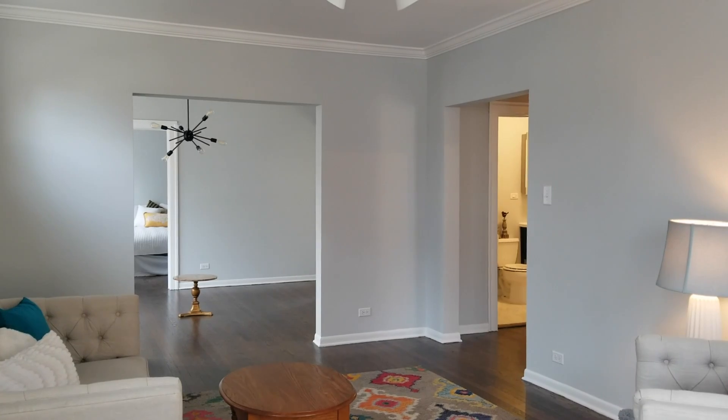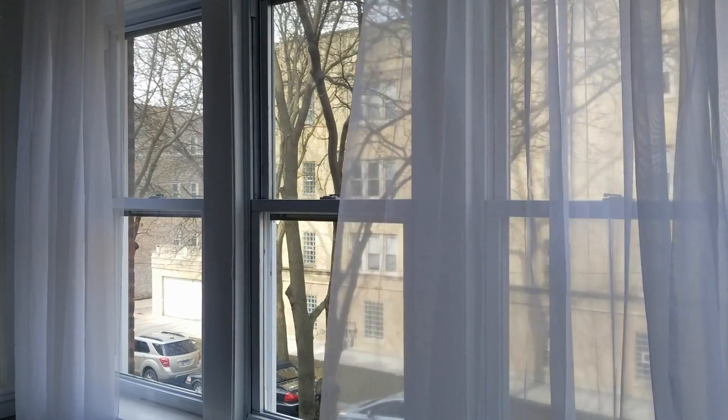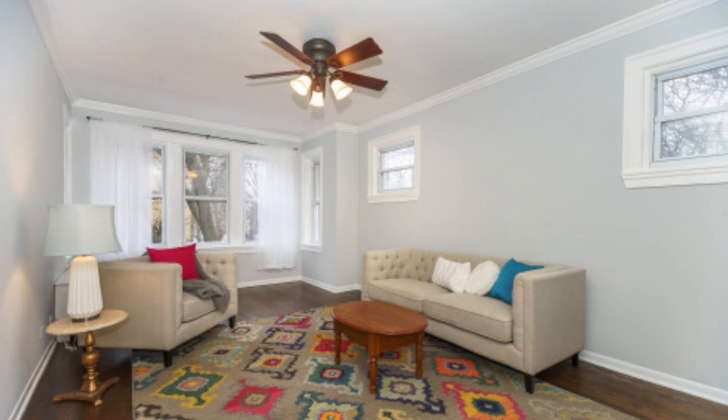One of the things that struck me when I first came to view this condo was how enormous the living room and dining room are. I felt the room also needed some crown molding and additional molding around the windows. Crown molding just helps make the room feel complete and cozy.